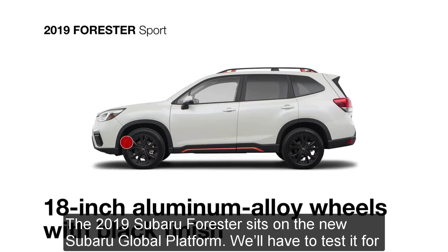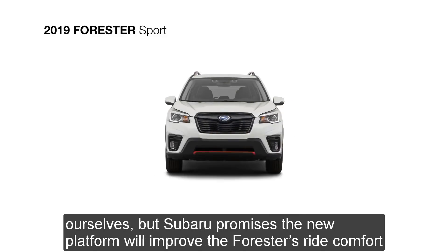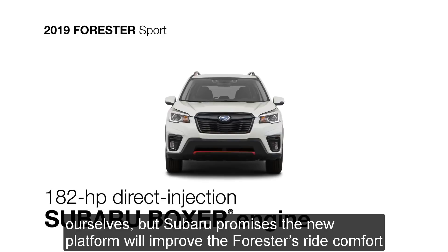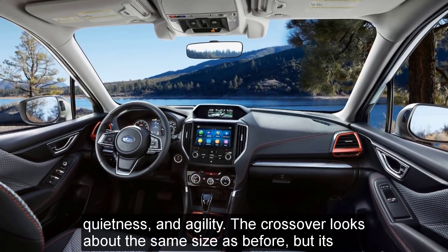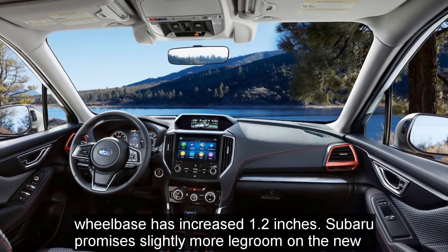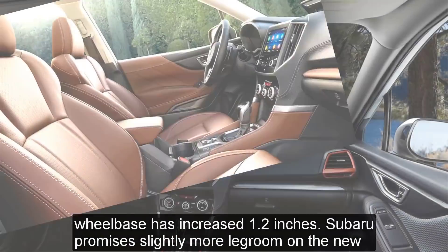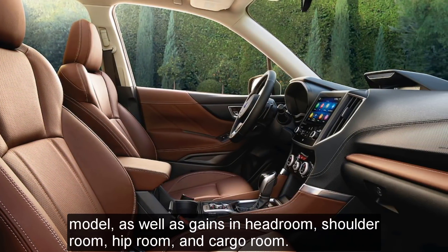The 2019 Subaru Forester sits on the new Subaru Global Platform. Subaru promises the new platform will improve the Forester's ride comfort, quietness, and agility. The crossover looks about the same size as before, but its wheelbase has increased 1.2 inches. Subaru promises slightly more legroom on the new model, as well as gains in headroom, shoulder room, hip room, and cargo room.